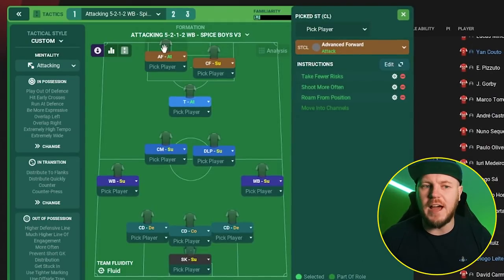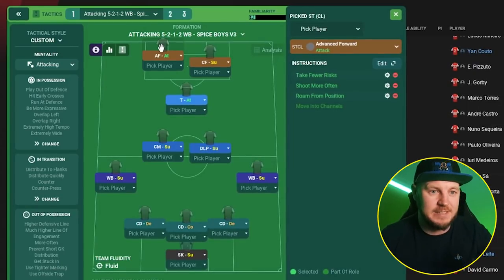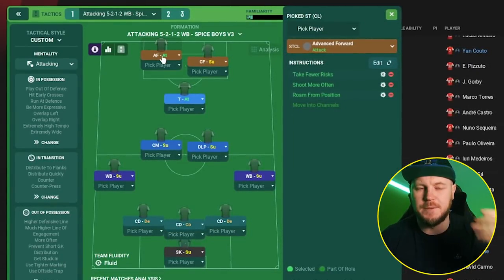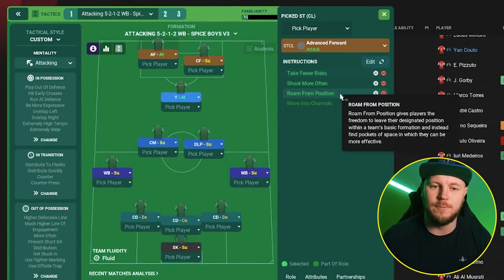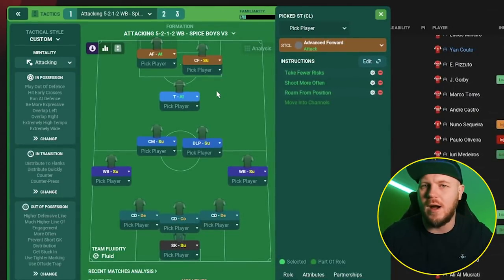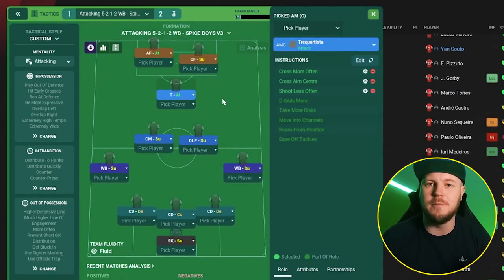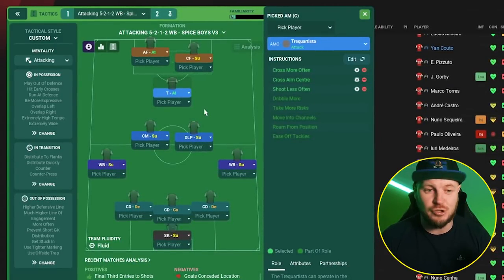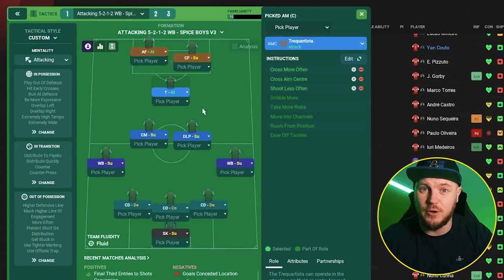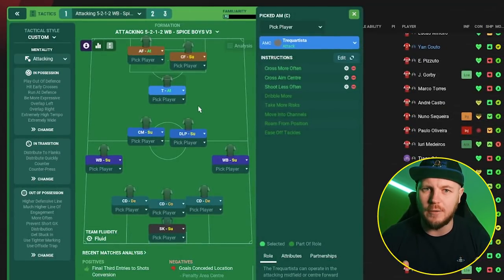Harry Kane in a centre forward on support role is absolutely magic. Any striker with decent passing ability should be good for that role, especially paired with a striker that has really good pace — a pace merchant or poacher type. The advanced forward role is perfect for that scenario with instructions to shoot more often, take fewer risks, and run from position to try and break the offside trap, finding space out on the wings for the complete forward to find. The Trequartista in behind is your little magician — crosses more often, crosses aimed at the centre, shoots less often. You need someone who can dribble, finish, and also pass — kind of like a David Silva type, a very well-rounded creative attacking player.